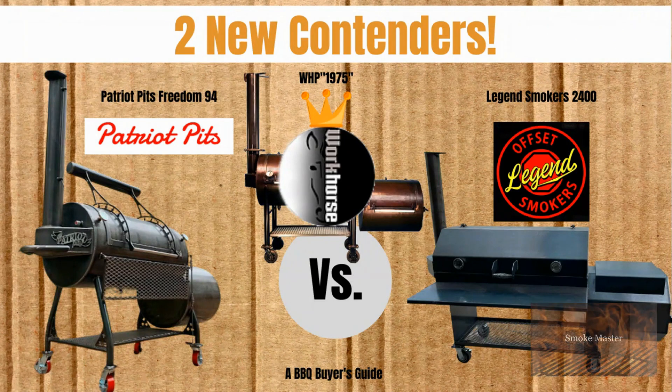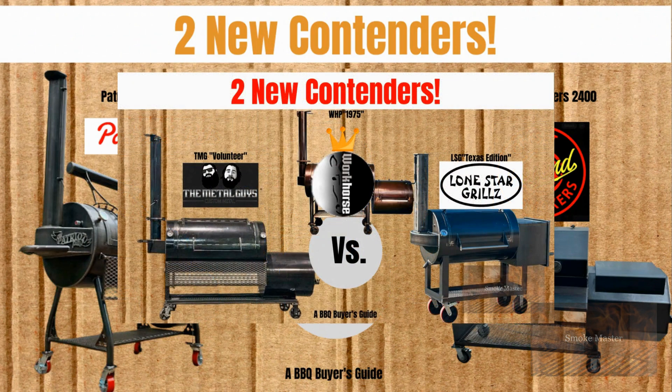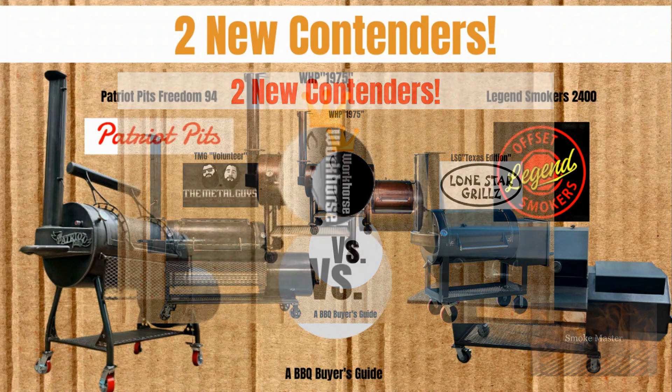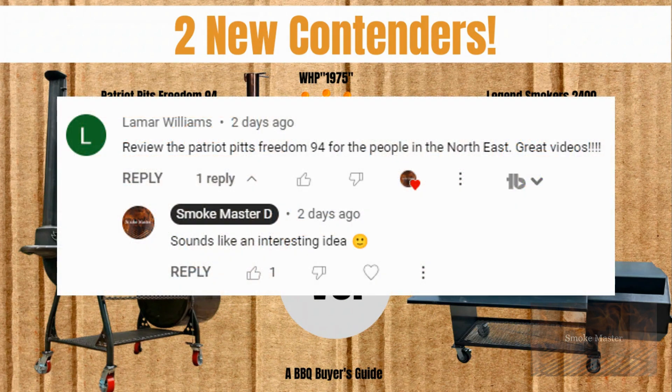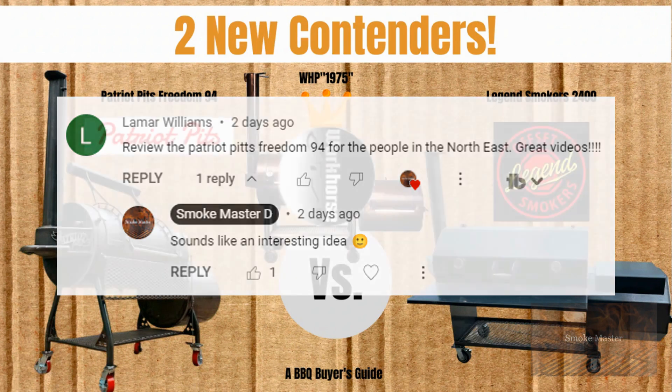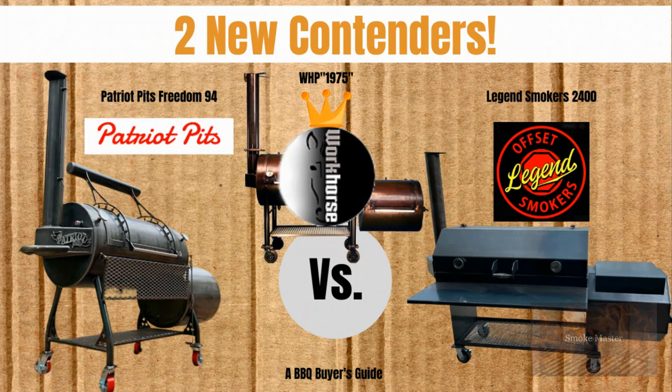Hey there, Smoke Master D coming at you with another episode of Barbecue Buyer's Guide. This time we have two more contenders. I did one with the Lone Star Grills Texas Edition and the TMG Volunteer pretty recently, but two more came my way. There was a comment about Patriot Pits, so I checked them out. I also happened to come by these Legend Smokers, so I thought I'd throw together another episode.